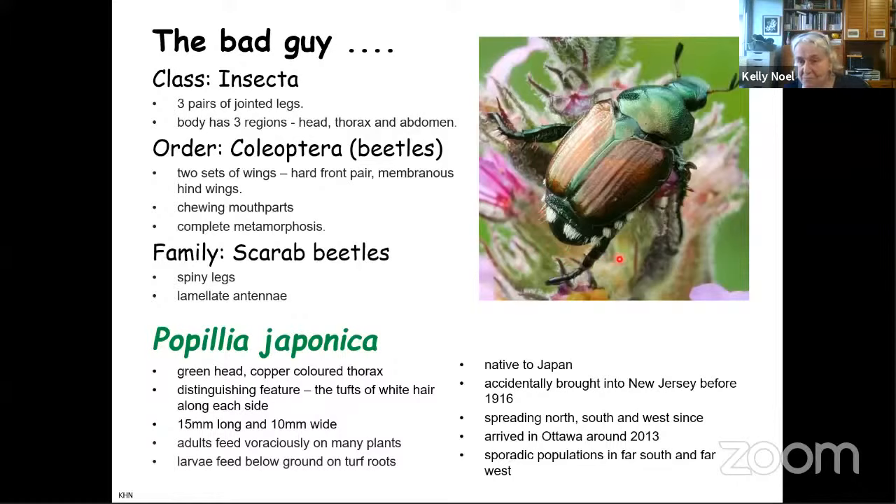Its distinguishing feature that makes it different from other metallic green and copper beetles — there are others but not many — is these little tufts of hair. That is the distinguishing feature that tells you this is the Japanese beetle. It's about 15 millimeters long and 10 millimeters wide, and it feeds on many, many plants. It was introduced accidentally into New Jersey.